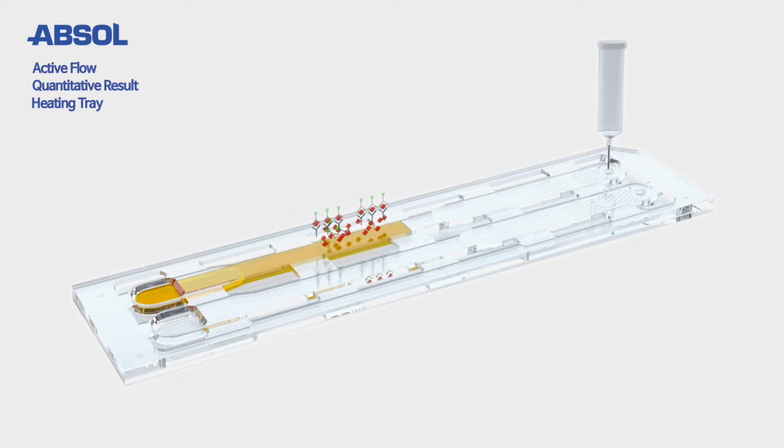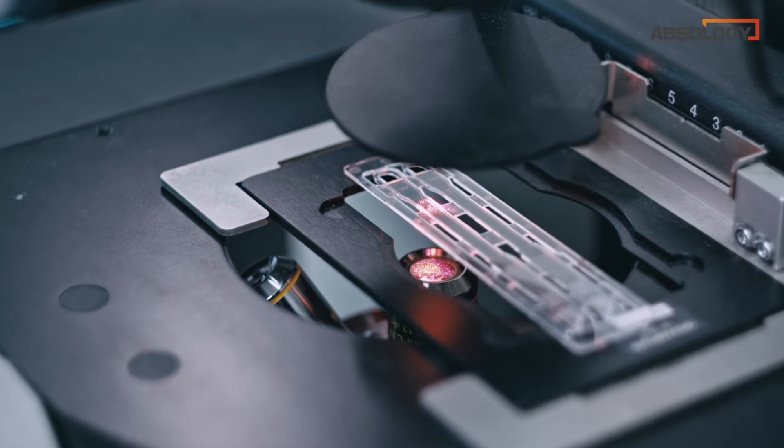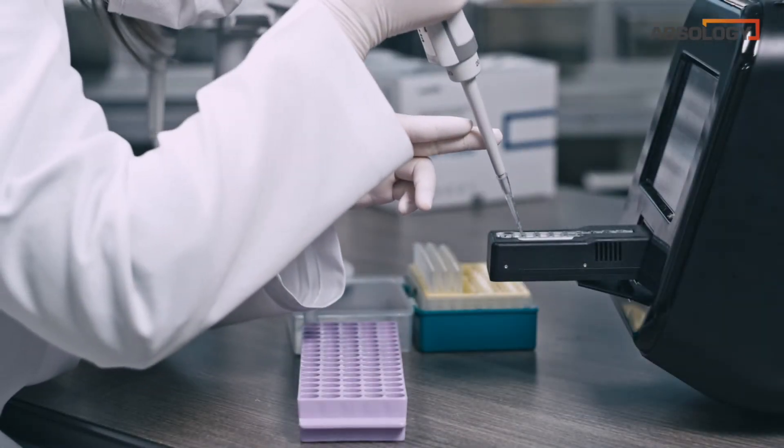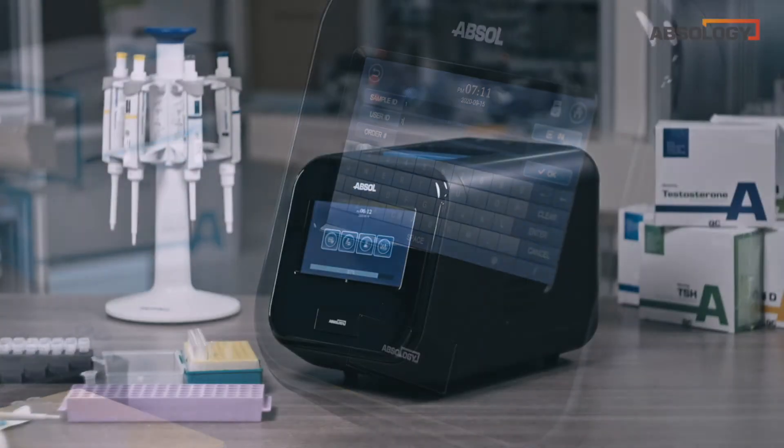Also, the built-in heating module provides the same conditions as the human body for an optimal immune response. The microfluidic channel chip smoothly induces the flow of clinical samples within the chip, providing a result with accurate quantity and guaranteeing test reliability. All these innovative processes are realized accurately and quickly on a finger-sized chip.